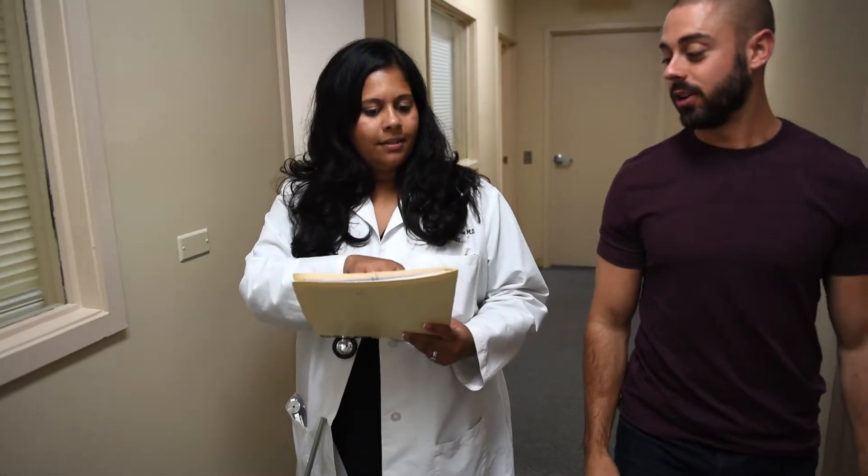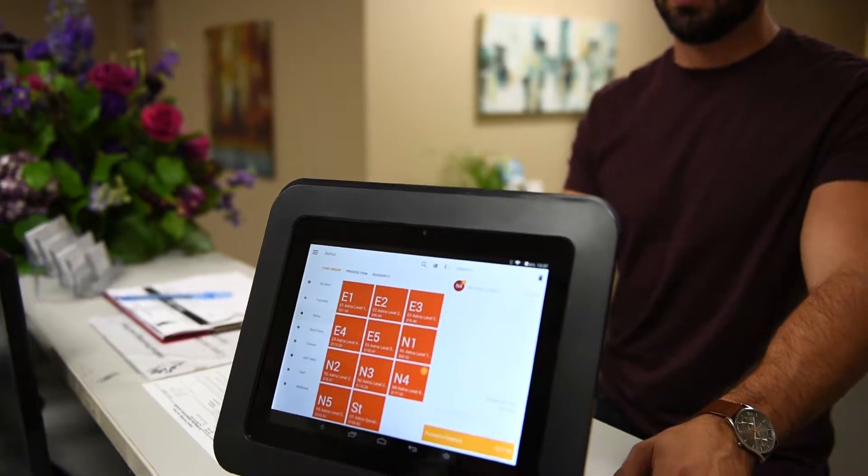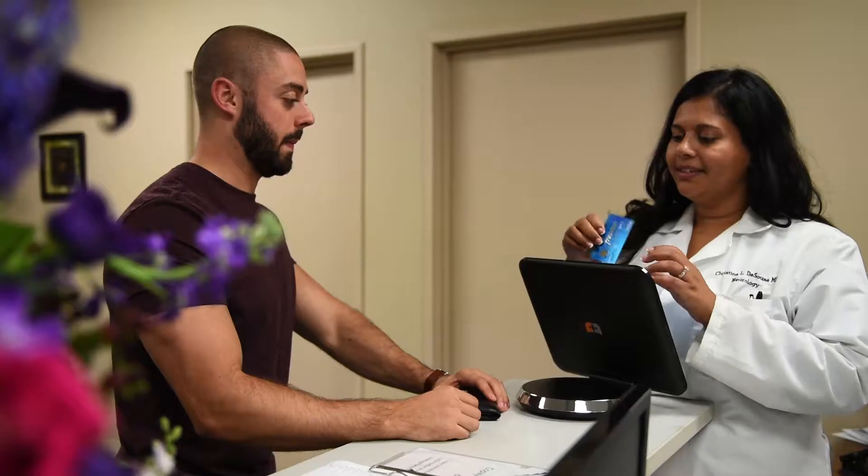Pay Anywhere has really helped us increase our collection of patient fees at time of service. It has allowed us to create a library of frequently used copayment amounts, as well as commonly provided services with the insurance contracted allowed amounts, so that we have this information at our fingertips when the patient checks out.